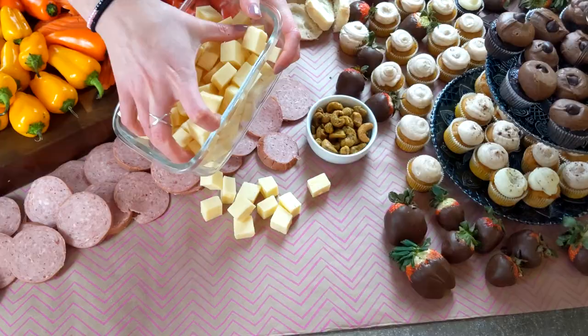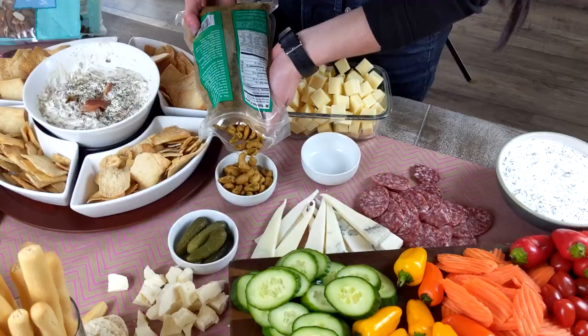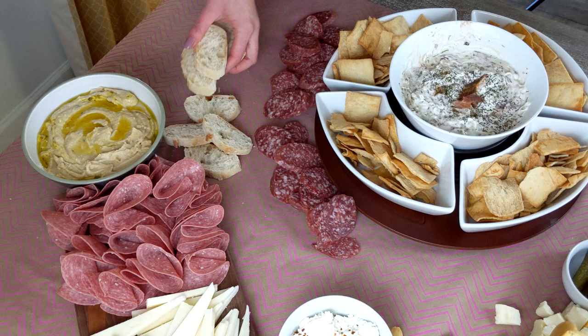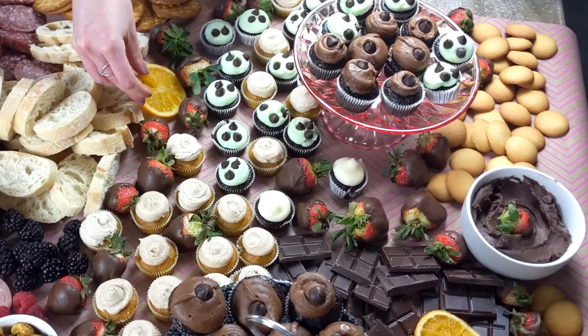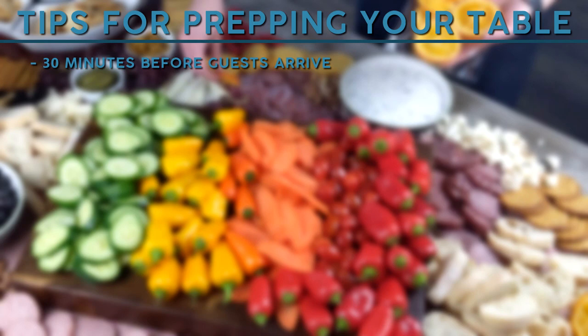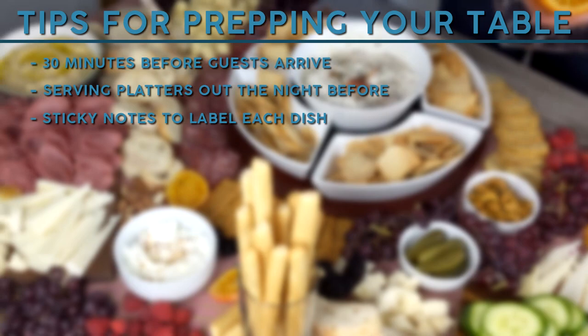At this point, our table is starting to look really full, which is super exciting. Now we just need to fill in the bulk items — this is going to include your bread, fruit, veggies, popcorn, and some of those cheaper items that are going to give bulk to your table and make it look really full and fun. Make sure before your table gets too full that you have all your bowls already out. Place all your little condiments full of nuts, pickles, and olives so that when you get to the end all you're doing is adding in the bulky items. In order to keep your table fresh, plan on laying food out about 30 minutes before your guests arrive. The night before, I like to place all my serving platters, boards, and dishes out on the table so those are preset. You can even place a sticky note on each dish according to what item should be placed in it, which will make setup much more of a breeze on the day of your event.